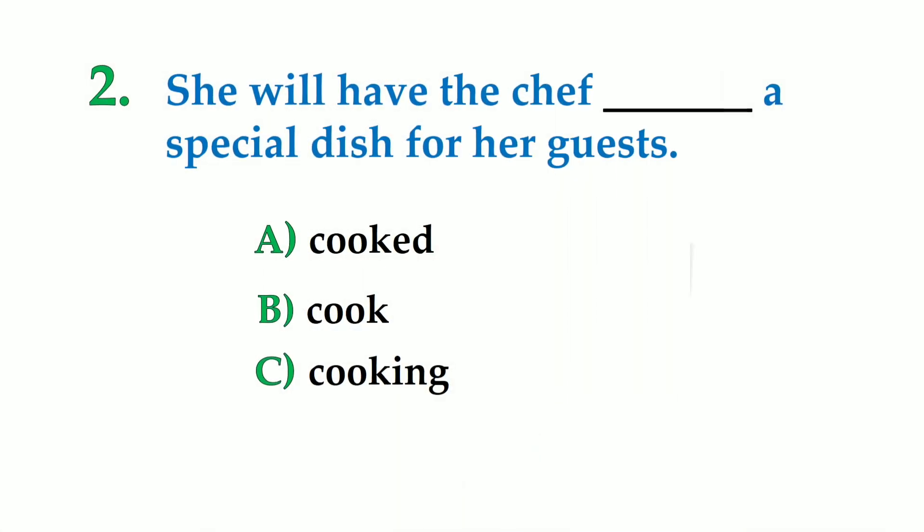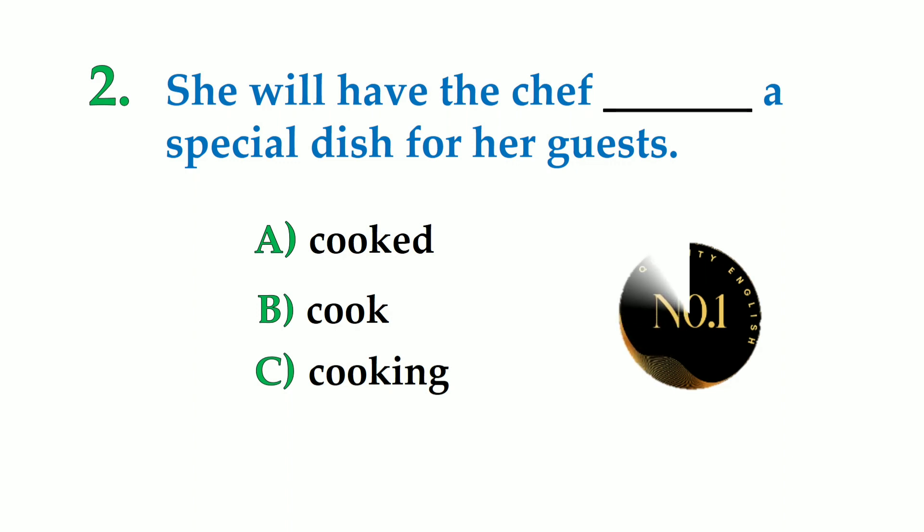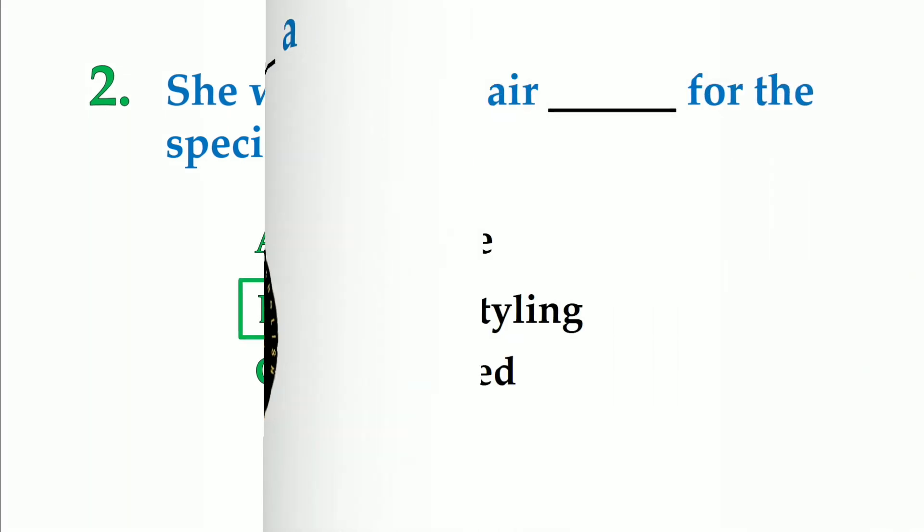Number 2. She will have the chef dash a special dish for her guests. A: cooked, B: cook, C: cooking. So the correct answer is: she will have the chef cook a special dish for her guests.